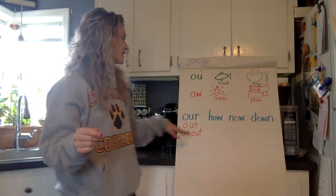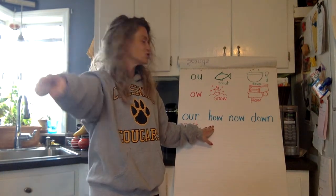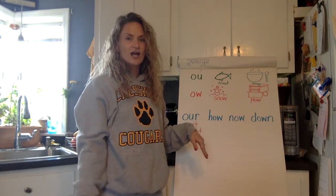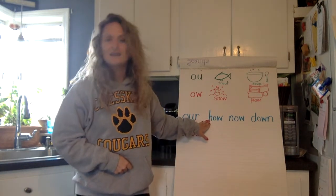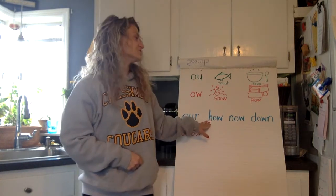Let's do some sky writing — arm out straight as a pencil. How do you spell how? H, O, W. Nice job. Now let's use our noses to spell the word 'how.' How do you spell how? H, O, W. Nice job!